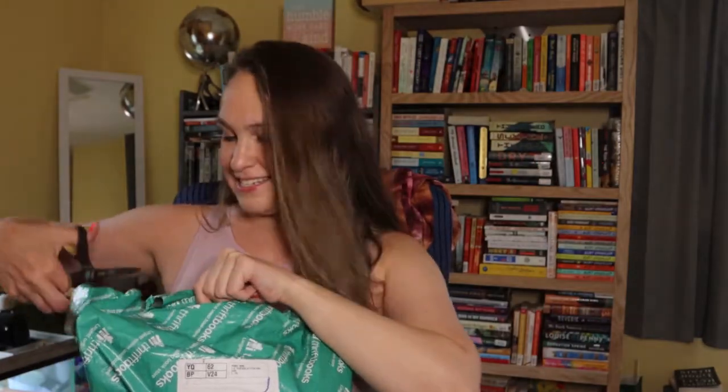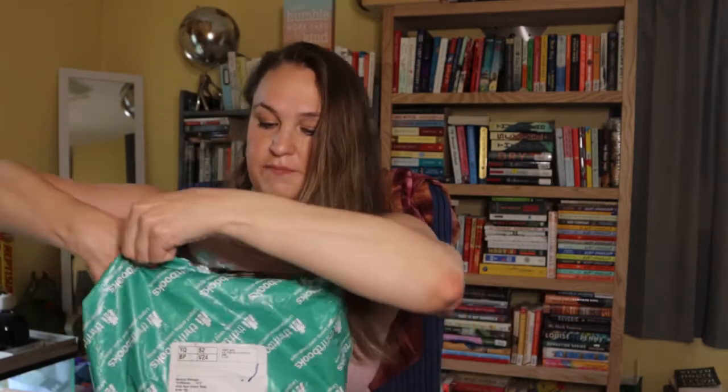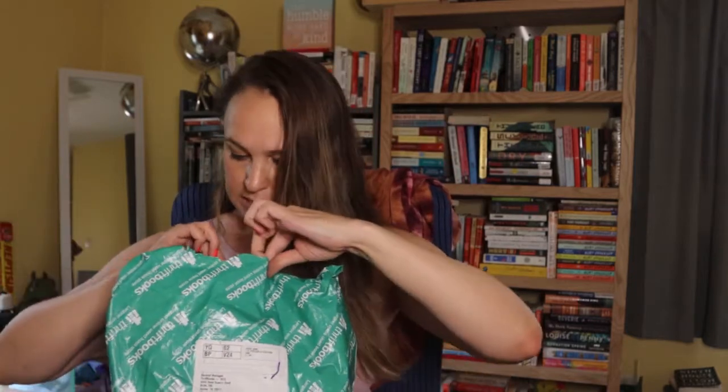My husband is going to be like, why? I will completely stand by this: buying books, shopping for books, and reading books are different hobbies. I will literally die on that hill. Wow, I've got lots of hardcover books too. Okay, there are four in here.